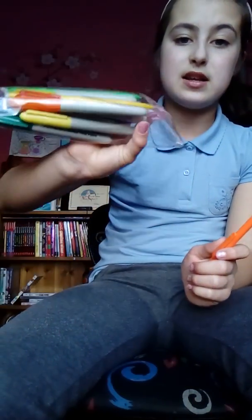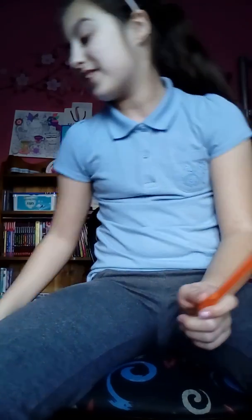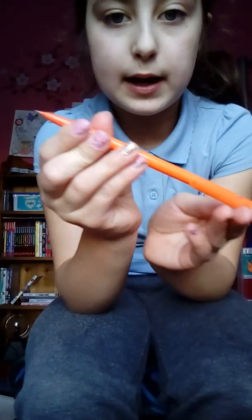I also have this nice mechanical pencil. In another pencil case I have the rest of them and the permanent markers, which were in my first video as well. This mechanical pencil is one of those pencils you push in - my favorite type of pencil.